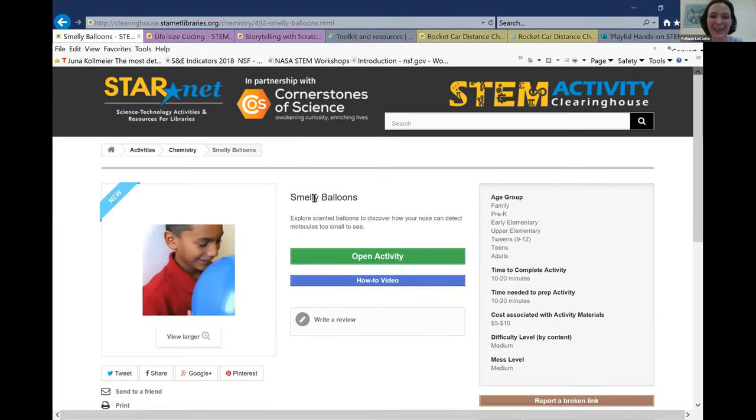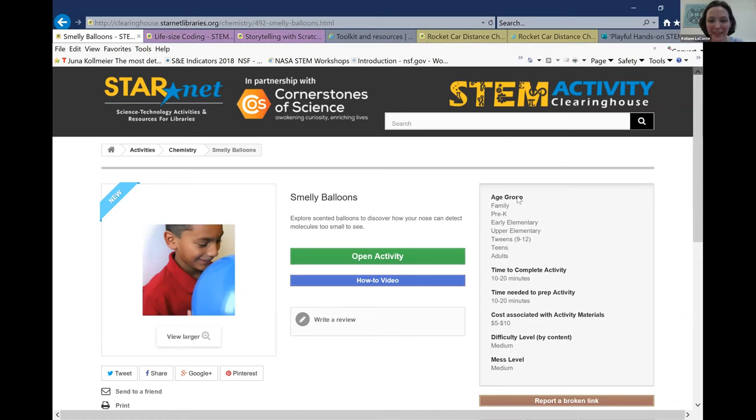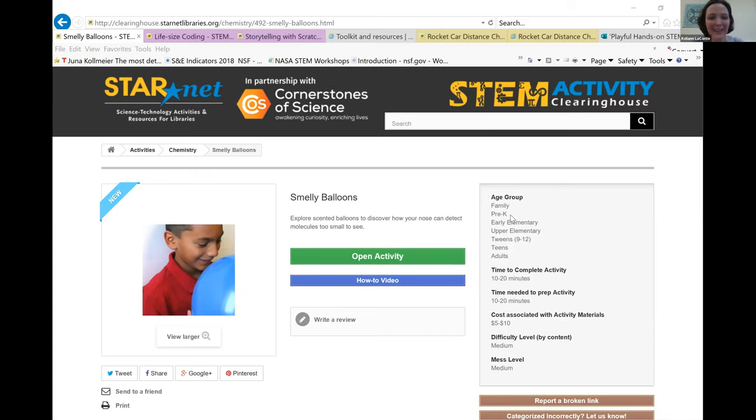We're going to start with Smelly Balloons first, which is our science activity. This is the one that's been in use here in Edinburgh. It's all about the science of things that are very small — nano science. You're using balloons to engage customers. The activity steps you through the science of framing it so your audience understands that the nose is far more sensitive than eyes or ears and can detect really small particles we can't see. The nose is essentially a nanodetector.